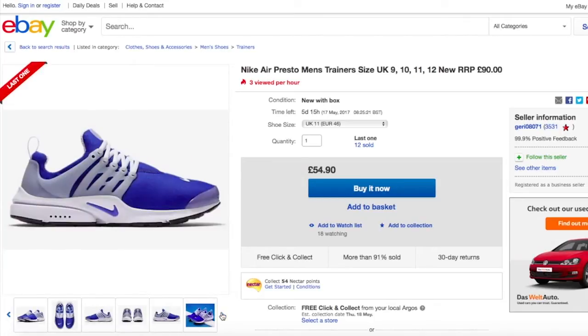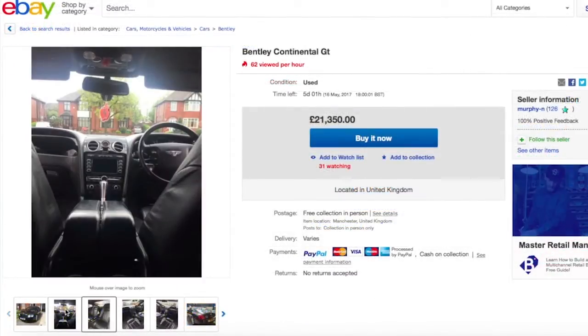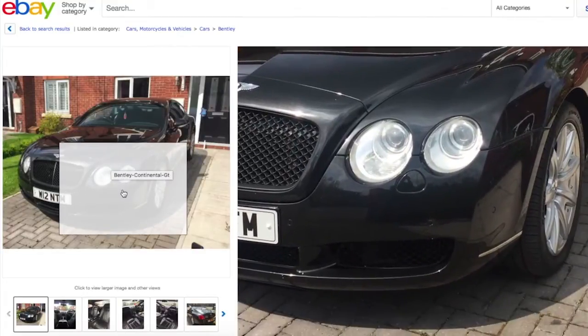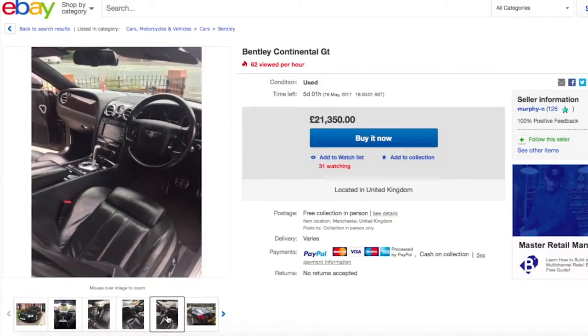Under eBay rules, you must include at least one image. The aim is clear, crisp and useful imagery that gives your buyer everything they need to make the purchase. Avoid cluttered backgrounds, crop closely and show any damage or special features in close up.